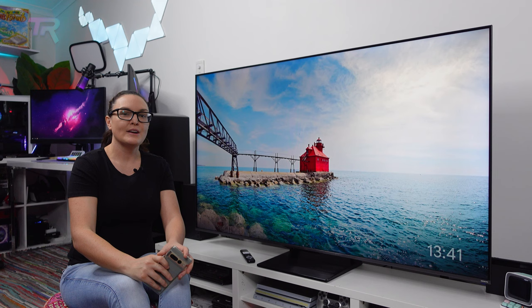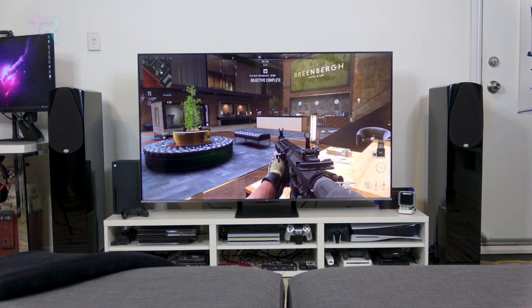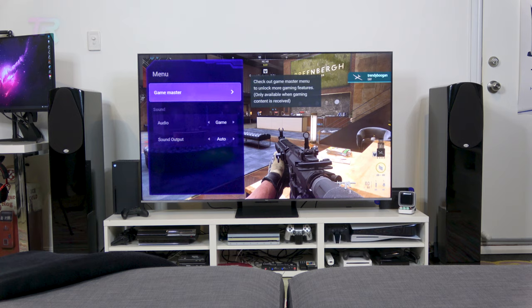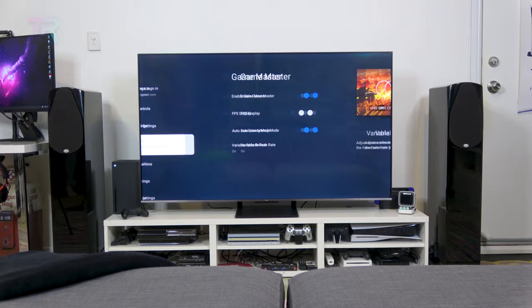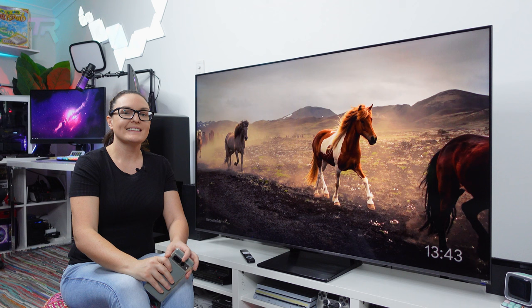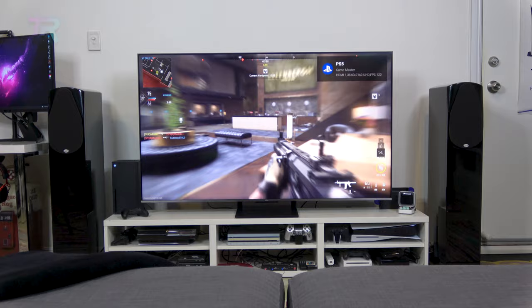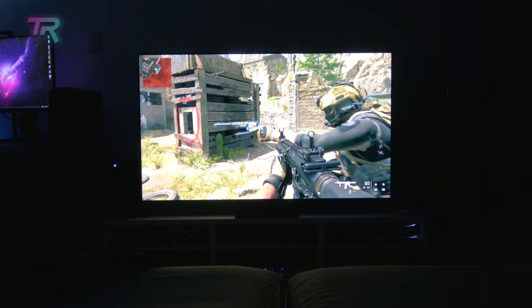When gaming, we took advantage of TCL's game master mode, switching picture mode to Game and enabling HGIG, auto latency mode, and variable refresh rate. Game master mode is a one-touch solution allowing you to get the best out of your console by automatically turning off all the unnecessary features that use the display's processor. This allows for a much faster gameplay response. Together with variable refresh rate plus HGIG, which ensures games are displayed as the creator intended on HDR screens, you'll get the best possible experience while playing games.